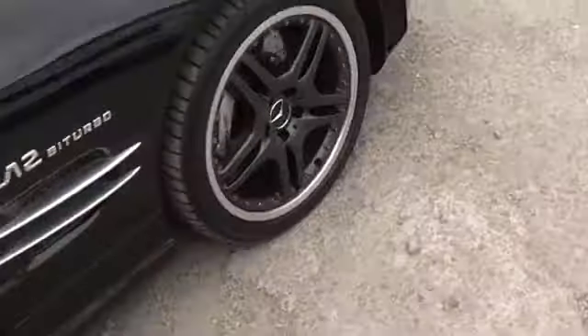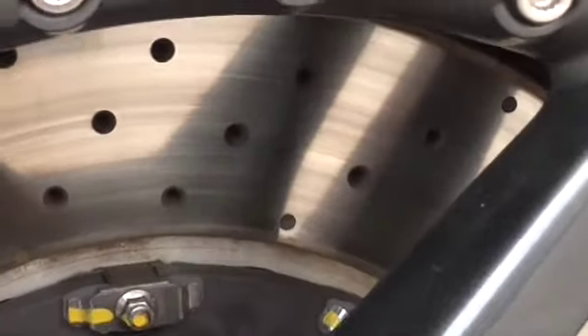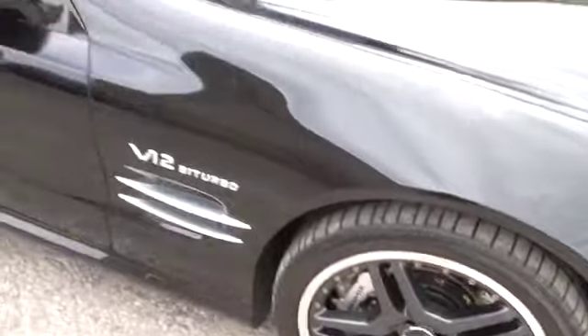We will put it through the workshop and give it a once over. The other wheel arches also look alright, but we will put it through the workshop.